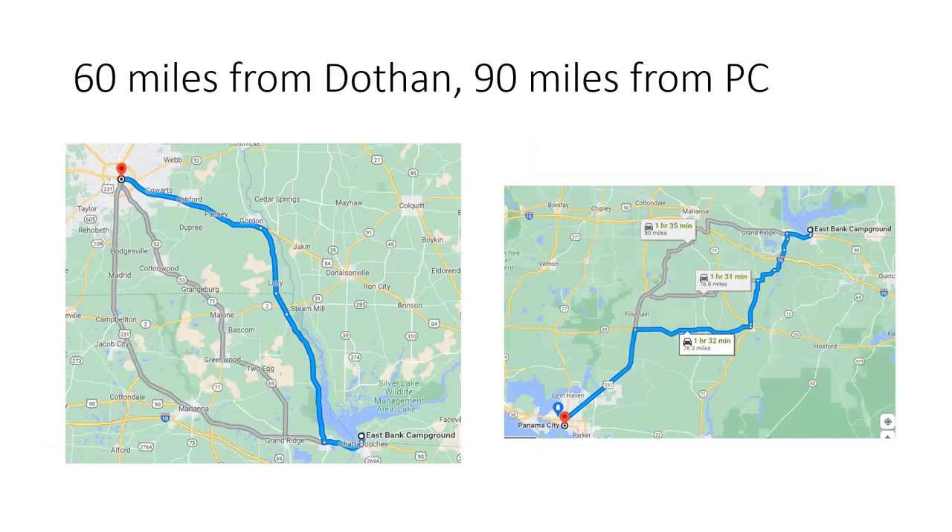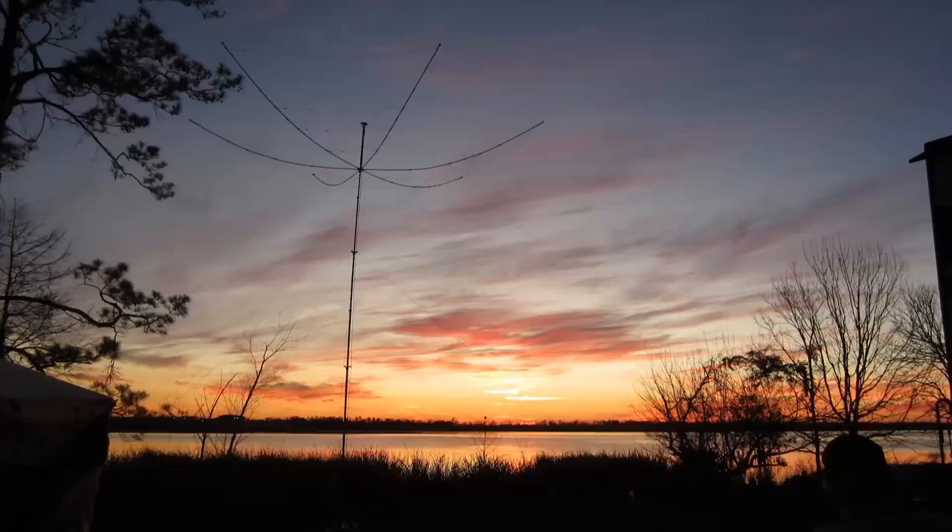For those in Dothan, we're about an hour away from Dothan, and we'll be about an hour and a half from Panama City, or maybe a little more. This is what it looks like at sunset, and what could be more beautiful than a hex beam and a sunset over Lake Seminole.